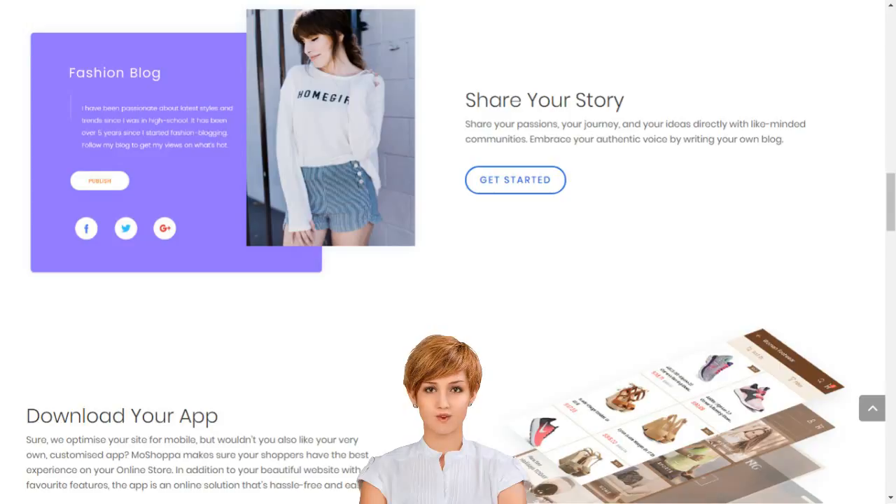How to create your own e-business and create your online store in India. With MoShoppa, you don't need to own any products to have your own online store, but you can add these too if you like. Our innovative technology seamlessly integrates your online store with stocks of the best brands in the world. Orders, deliveries and returns are handled by our retail partners, so you have more time to live the life you love.